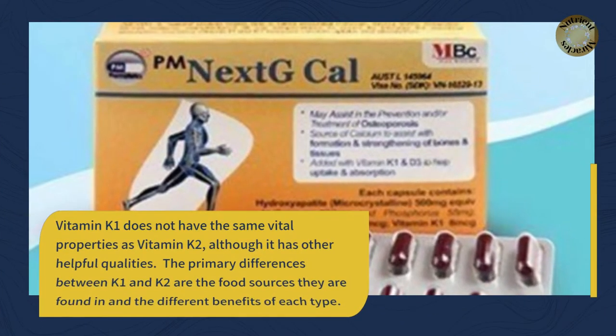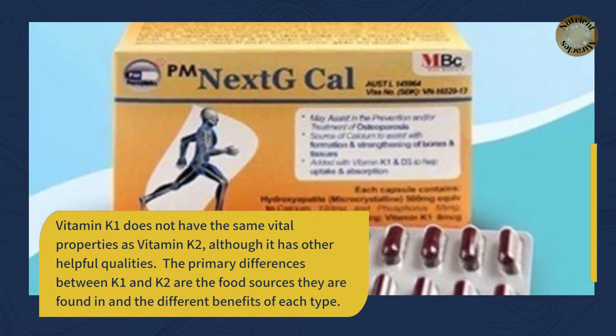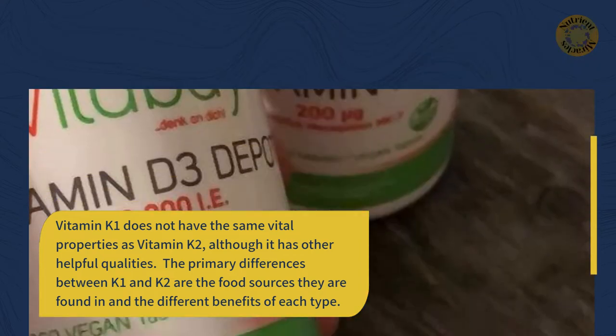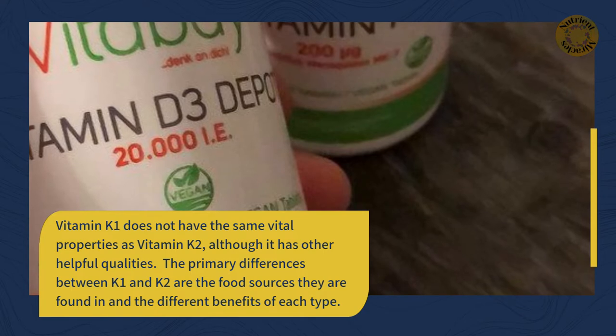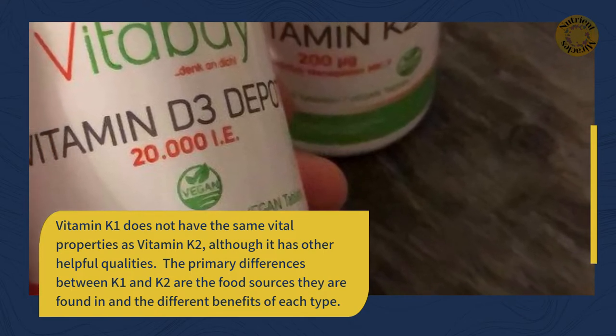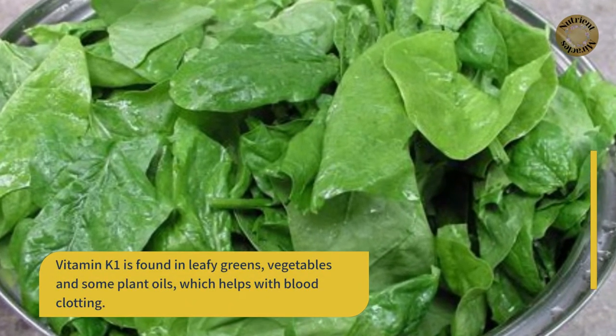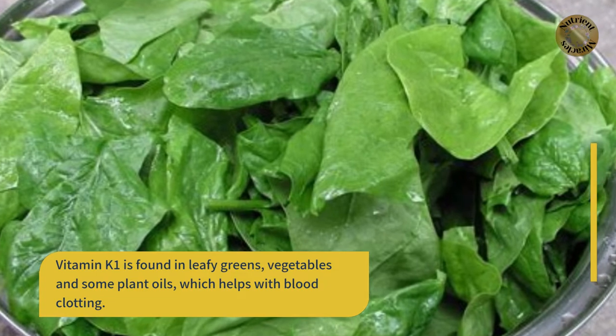Vitamin K1 does not have the same vital properties as vitamin K2, although it has other helpful qualities. The primary differences between K1 and K2 are the food sources they are found in and the different benefits of each type. Vitamin K1 is found in leafy greens, vegetables, and some plant oils, which helps with blood clotting.